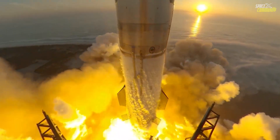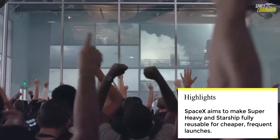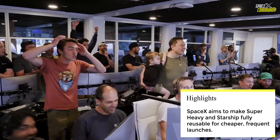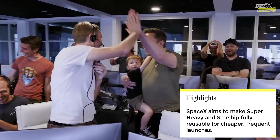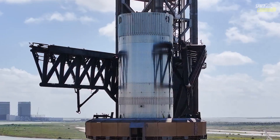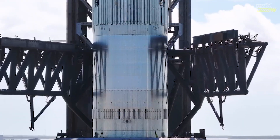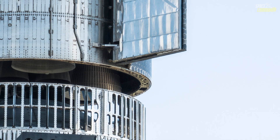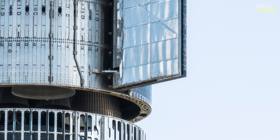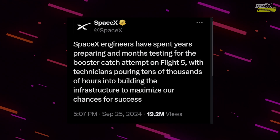The catching mechanism was added to the flight 5 timeline, marking a significant shift from the previous four flights where the super heavy booster either soft-landed in the ocean or was not recovered. SpaceX has meticulously planned for this moment, conducting numerous tests and upgrades to the Starbase launch site and the super heavy booster itself. In recent weeks there has been a flurry of activity at Starbase as the team gears up for this historic flight.